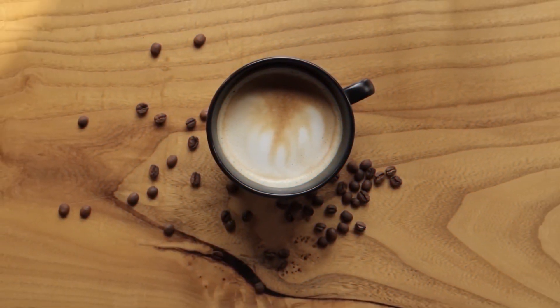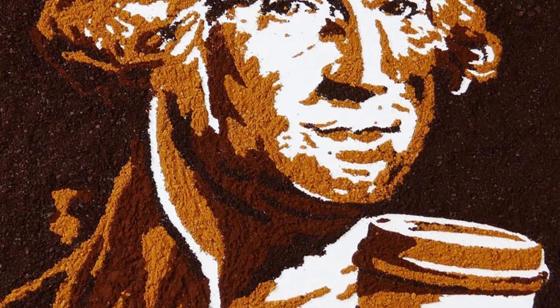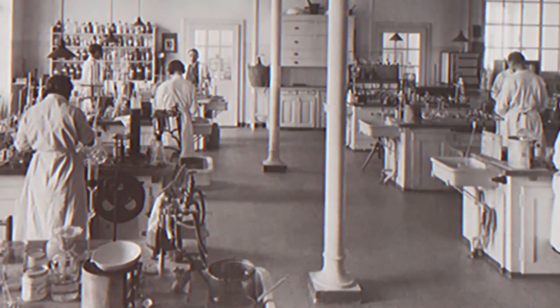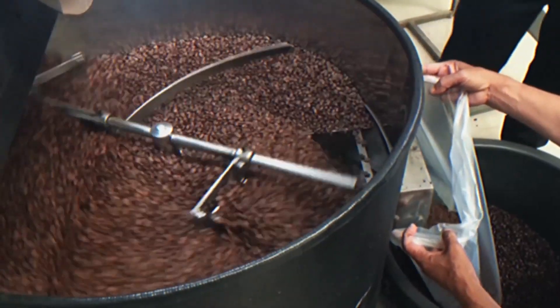The story of Nescafe began with the invention of instant coffee itself. Chemist George Constant Lewis Washington first developed instant coffee in the early 20th century. He created a soluble coffee product called Red E Coffee in 1901, which became the foundation for instant coffee.